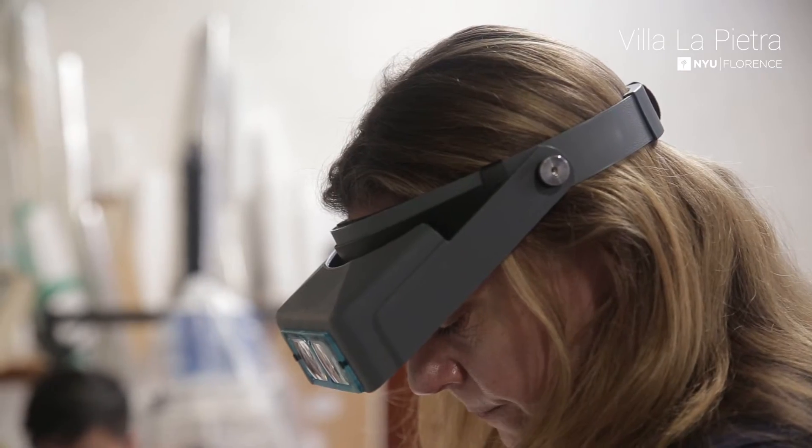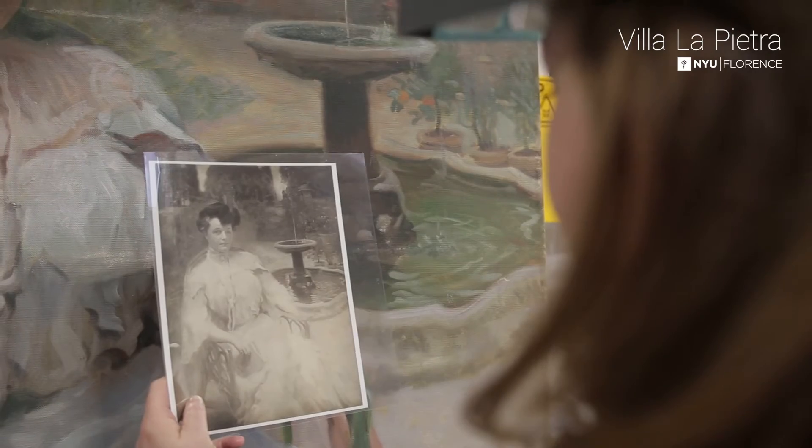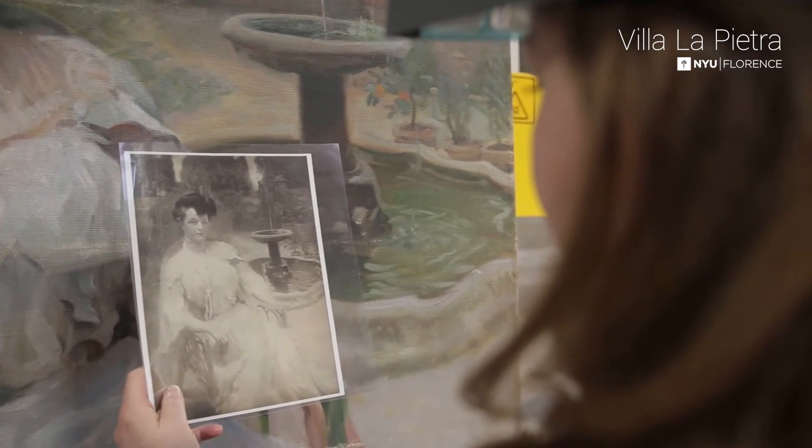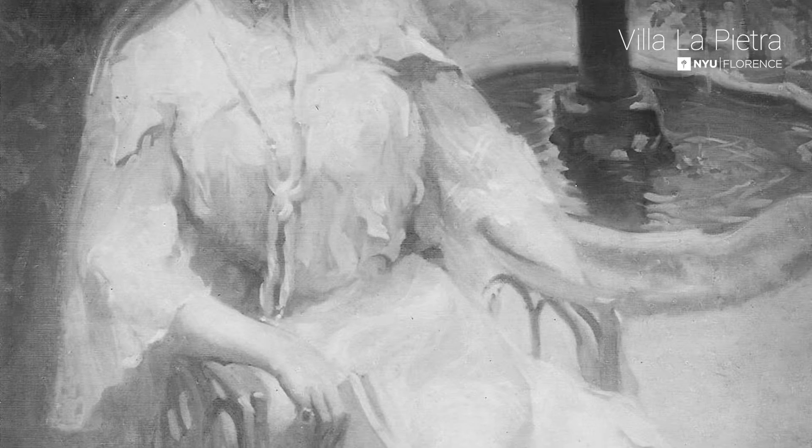One thing that has really helped with this treatment is that we have an archival photograph of the painting before the damage happened. Even though it's a black and white photograph, you can see quite a bit of detail in it.